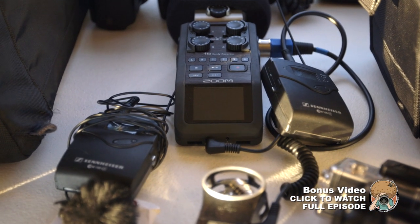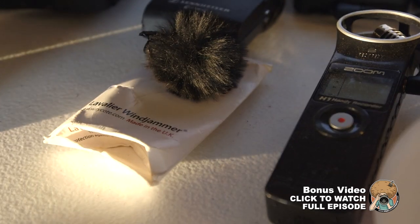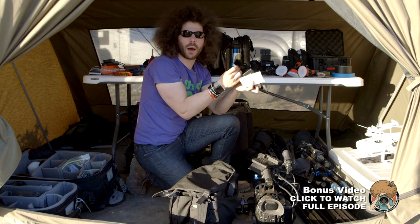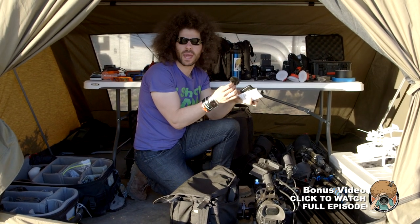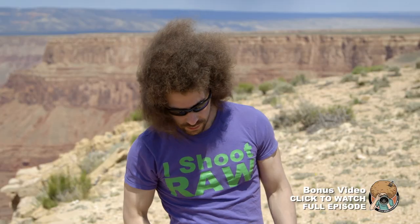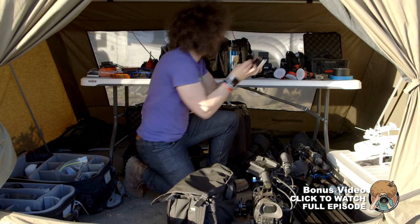We've got our Sennheiser microphones — the wireless lavaliers that I'm currently wearing. We also have what they call a dead kitten — this is a Rycote lyre windscreen. It's a big windscreen because a lot of videos people make in windy areas sound terrible with just the regular windscreen. We knew it would be windy out here, so we got a couple of these to cut down on that wind noise so it doesn't sound terrible.